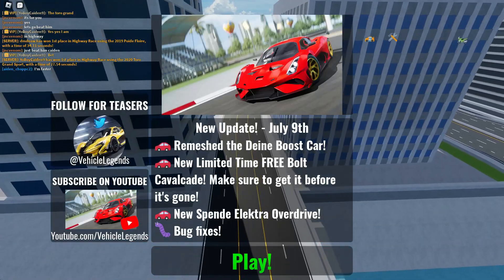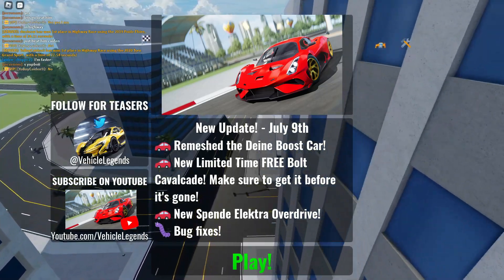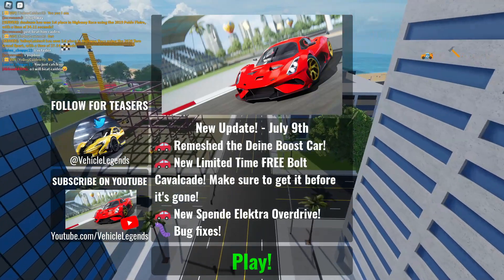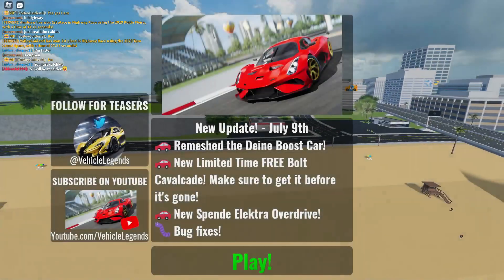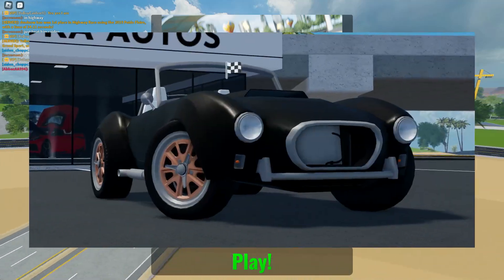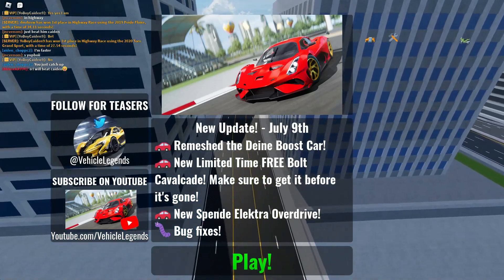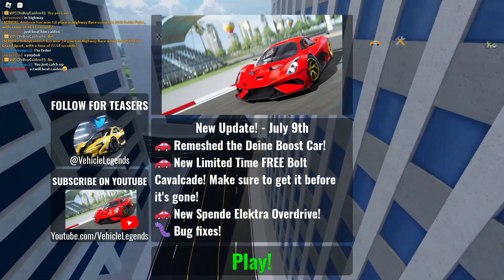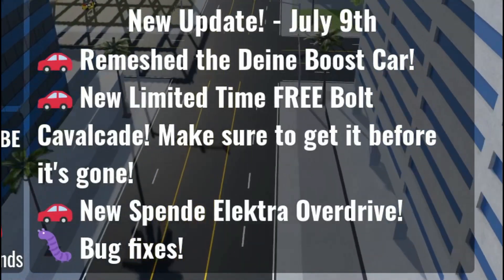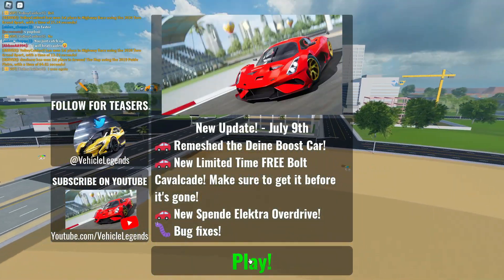This is actually really really cool because we haven't had a free car for a long long time. I believe the last in-dealer free car we had was the Shelby Cobra — that was like 2021 or 2020. It's been a long time, so it's pretty cool that we got another one. We also got a new Spenda Electra Overdrive, and of course no bug fixes.